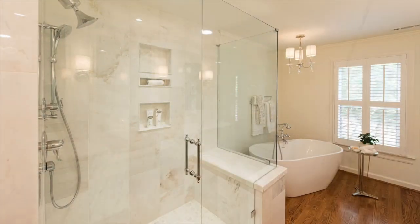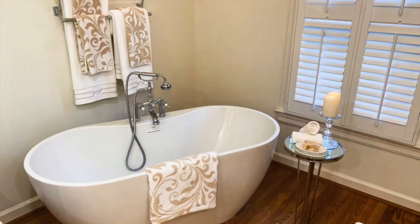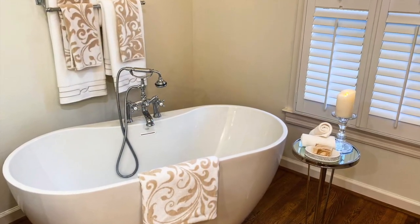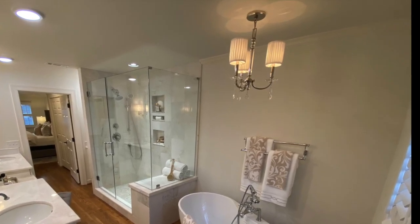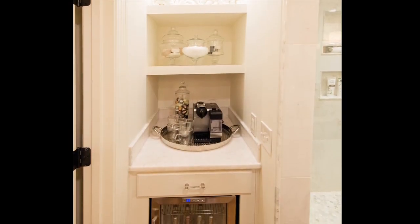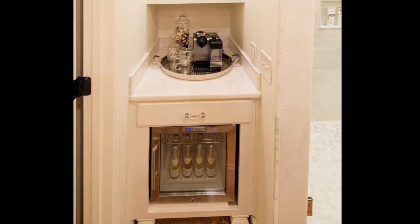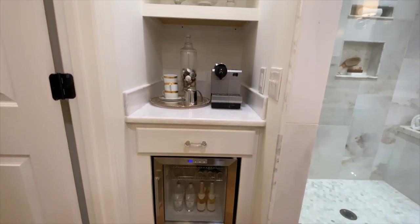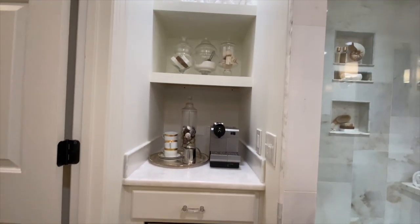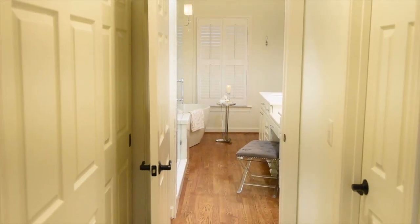The crown jewel of this room is the oval soaking tub with its freestanding faucet and hand shower, topped off with a crystal and chrome chandelier. To make this space even more lavish, I've added a coffee and champagne bar equipped with a refrigerator — perfect for that morning coffee or a glass of bubbly while relaxing in the tub. This luxury bathroom has everything you need to feel pampered.